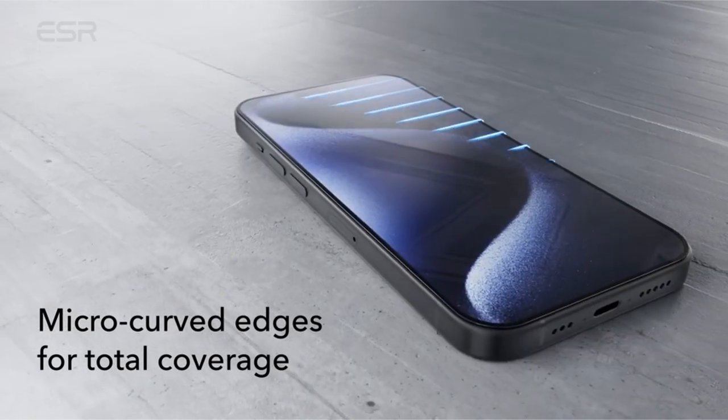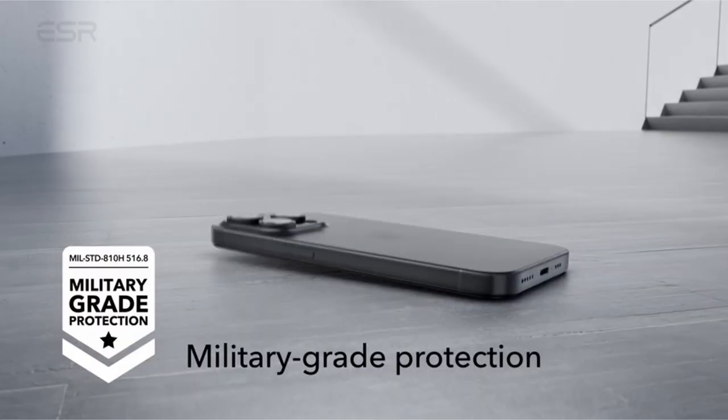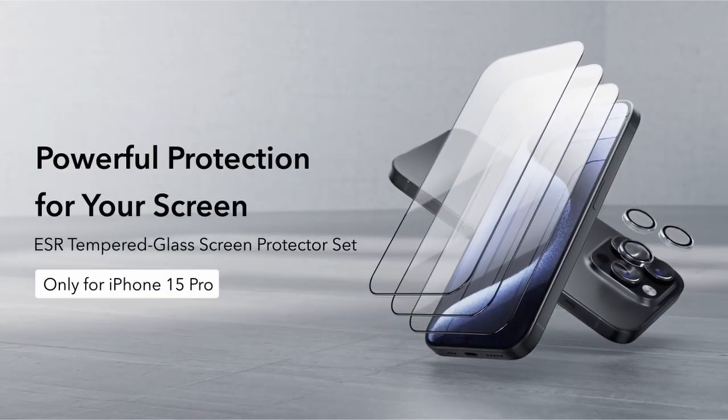The high-transparency glass preserves the original display and photo quality, while unique lens shields keep your flash exposed and functional. This premium defense solution is specifically created for the iPhone 15 Pro, combining durability, clarity, and compatibility in a single comprehensive package.